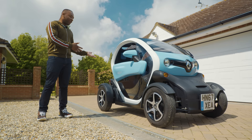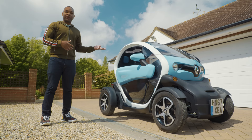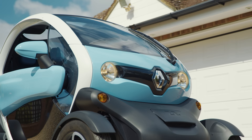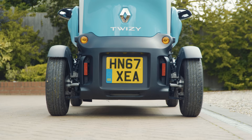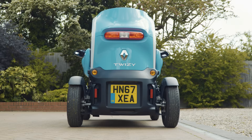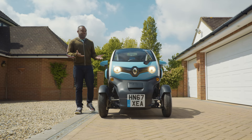This is the Renault Twizy. I'm willing to bet you've seen it on the internet but maybe haven't seen one of these in real life — and that's because as of 2019, Renault have only sold around 30,000 examples of this car. But why is that? Why isn't it more popular? Is it a bit too weird to succeed? Are people missing out on an awesome electric city car? Is it still relevant in 2021?